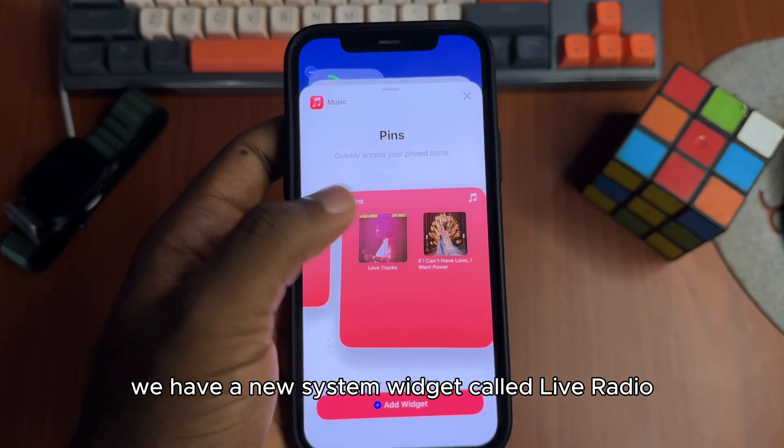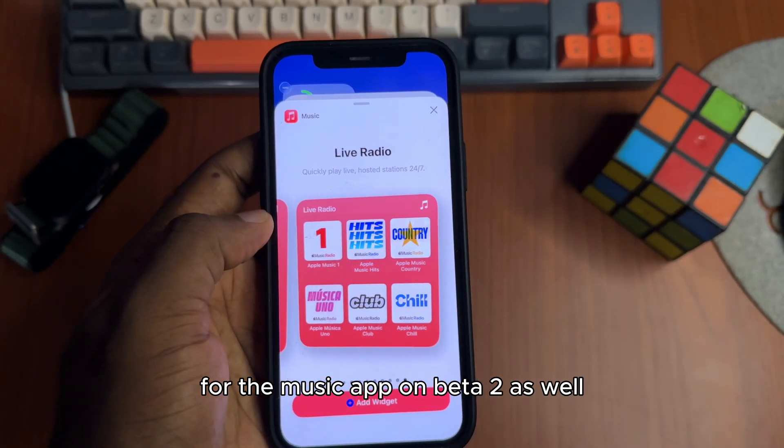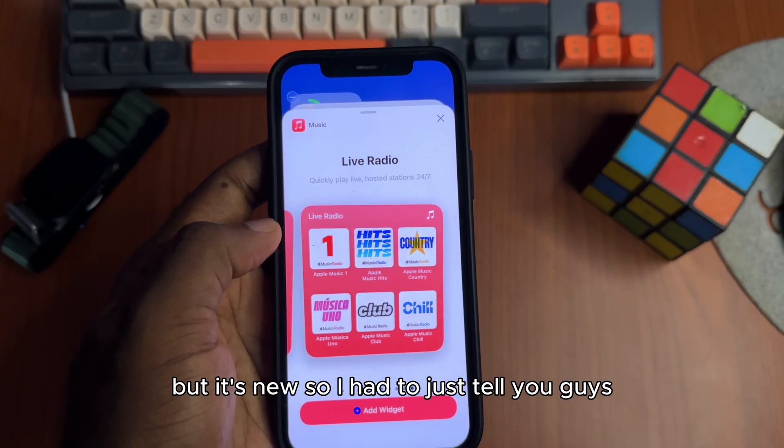We have a new system widget called Live Radio for the music app on Beta 2 as well. It's not really anything special but it's new, so I had to mention it.